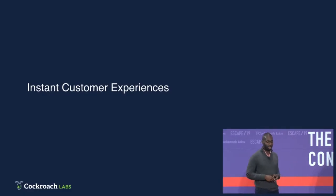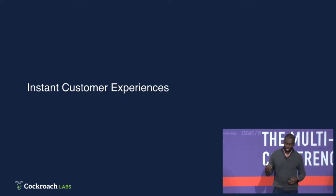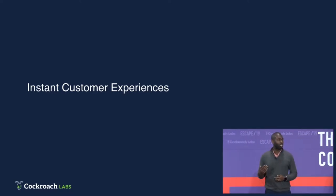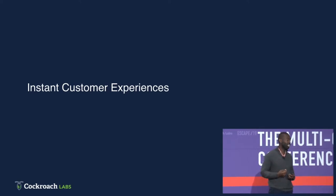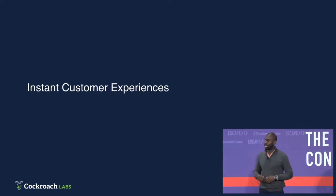So first, let's talk about instant customer experiences — one of my favorite topics. There's this idea of the 100-millisecond rule. Has anyone heard of this? It's coined by the creator of Gmail, and it's a mandate that says all of your client-facing or customer-facing interactions have to respond in less than 100 milliseconds. Where does that number come from? 100 milliseconds is the threshold for a human to perceive an interaction as instantaneous. If you can deliver on the 100-millisecond rule, you can have instantaneous applications.